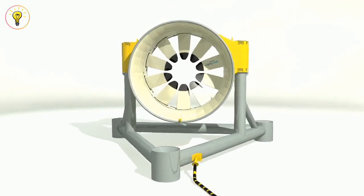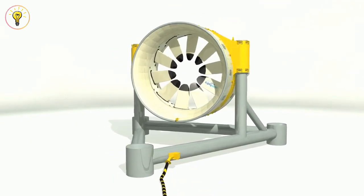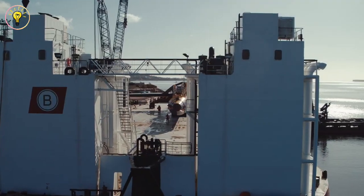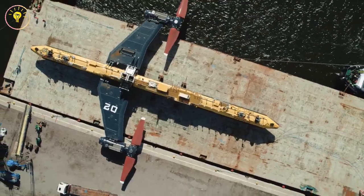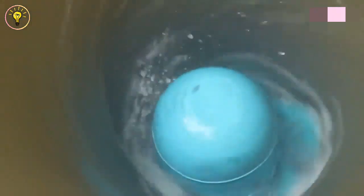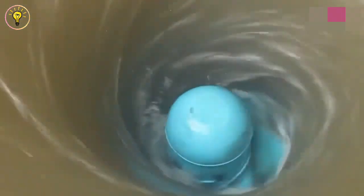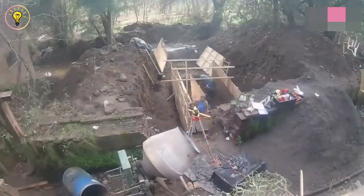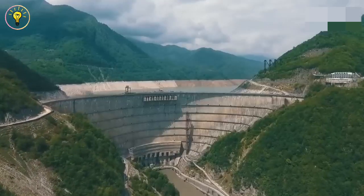The most popular kind of hydroelectric power plant employs a riverbank dam to hold back water in a reservoir. A generator is turned on to generate energy when water released from the reservoir passes through a turbine and spins it. A big dam is not necessary to generate hydroelectric power, though. Some hydroelectric power stations merely direct river water through a tiny canal into a turbine.